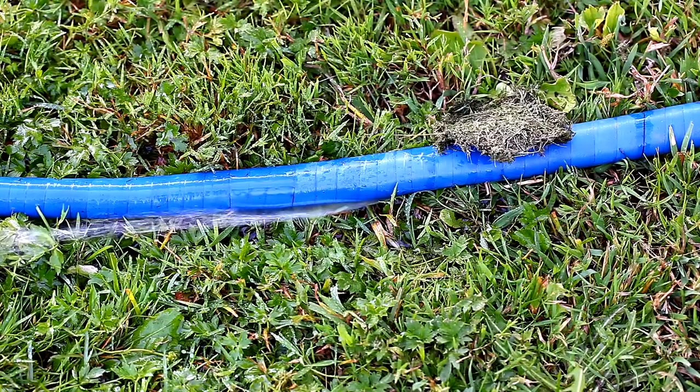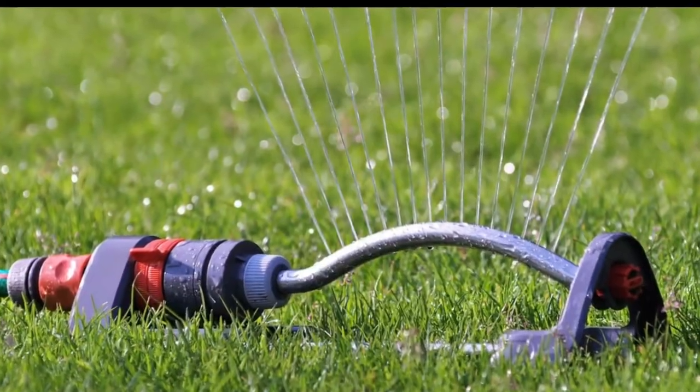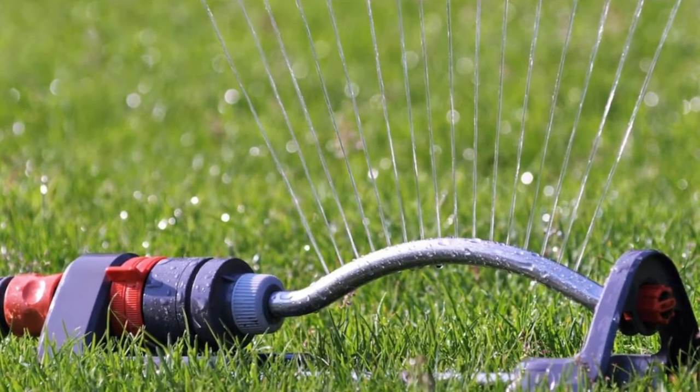Leaking sprinklers can be hard to detect until you notice that pricey water bill. Before putting your sprinkler on automatic, have it inspected to ensure it won't waste water or your hard earned cash.